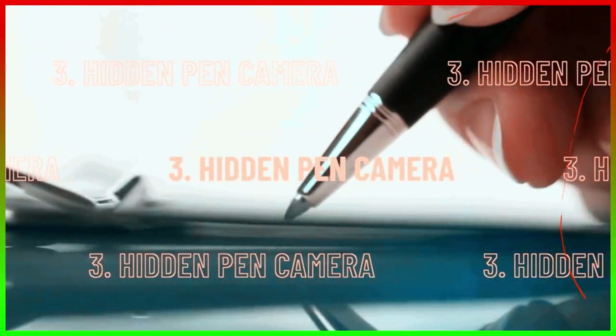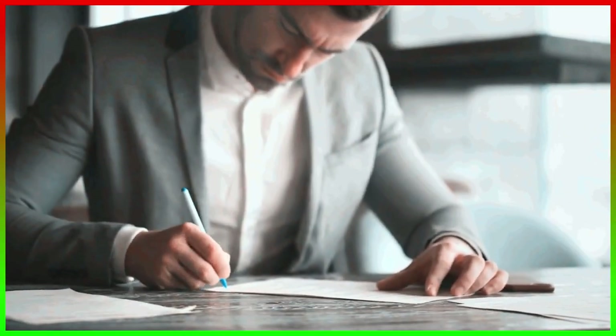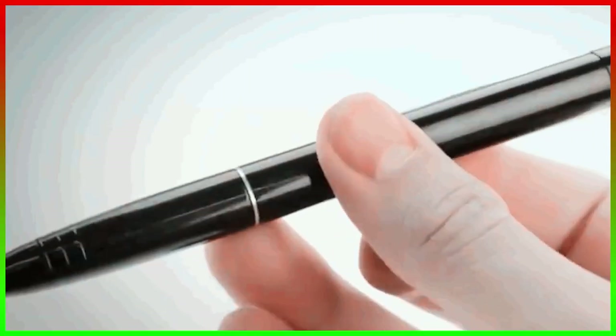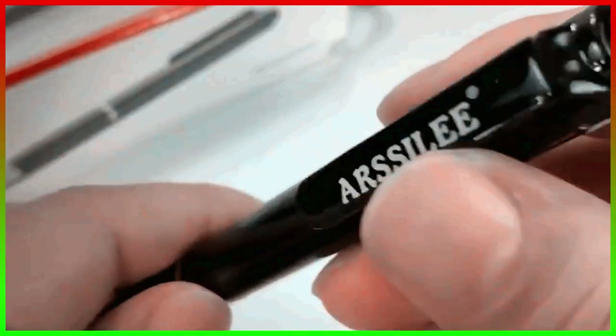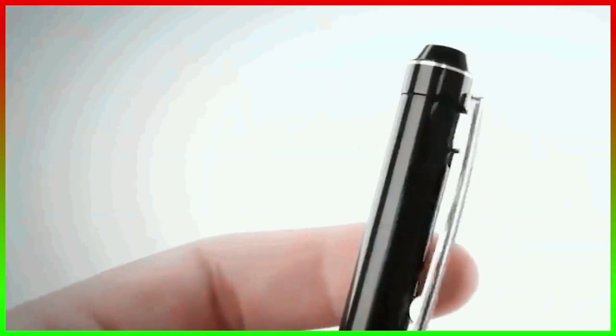Number 3, the hidden pen camera. A pen is a simple and non-suspicious accessory that almost everyone carries in their pockets. Pen recorders can be very useful in all cases, be it in an interview, meeting, or surveillance. The hidden camera can record high-quality video and capture high-resolution pictures for evidence-gathering purposes. Although this gadget has been around for years, it still works wonderfully. It activates with a button or with the sliding pen handle and starts recording all the information you need for future reference.